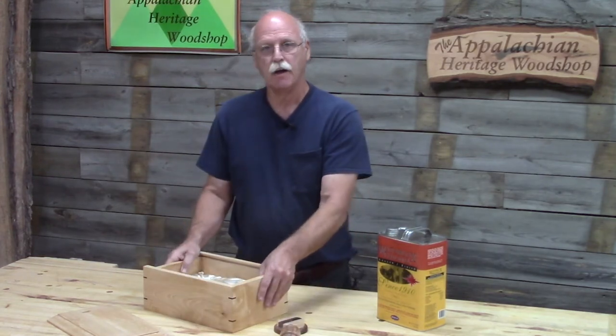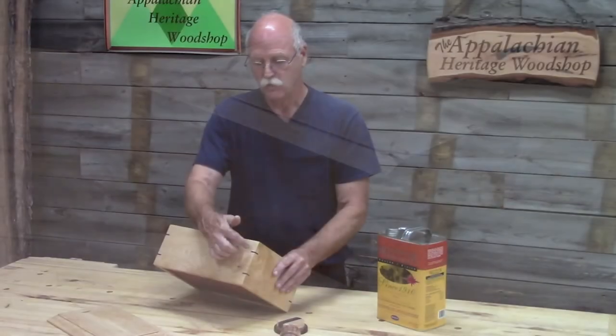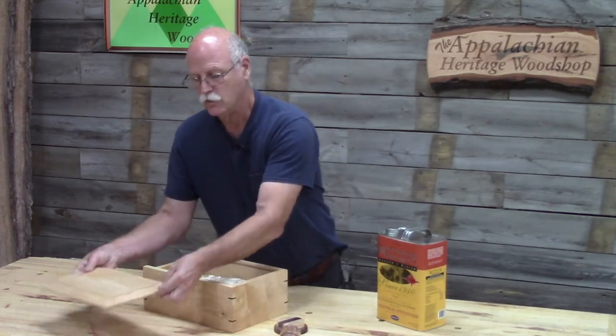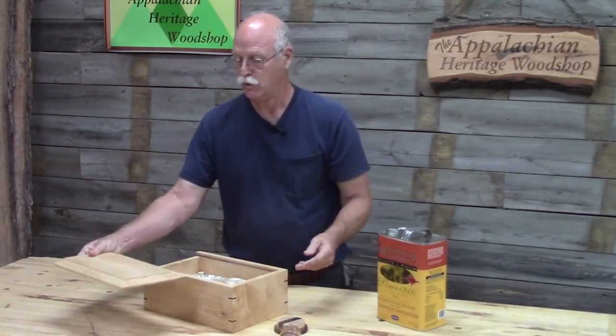Jerry requested I make a presentation box, so I used hard maple with contrasting walnut splines to reinforce the miters, and of course the lid — a raised panel lid — slides in and has a hand-carved thumb pull.